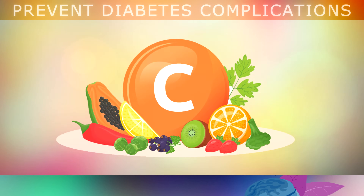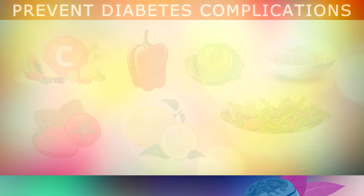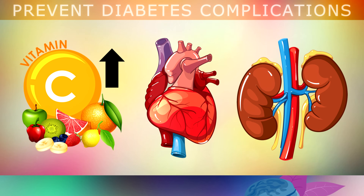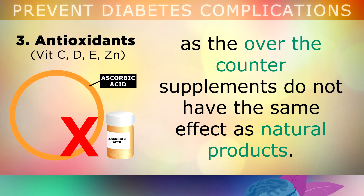First of all, Vitamin C is essential, and can only be obtained by eating raw fruits and vegetables that have not been heated or cooked. The best sources are peppers, cabbage, sauerkraut, berries, lemons and leafy green vegetables. Vitamin C can help to protect your vital organs like your heart against glycation and oxidative damage. If you decide to take a supplement with Vitamin C, make sure that you choose a whole food powder blend made from acerola cherry, rose hips or camu camu, as over-the-counter supplements called ascorbic acid do not have the same effect as natural products.